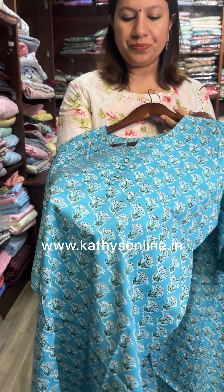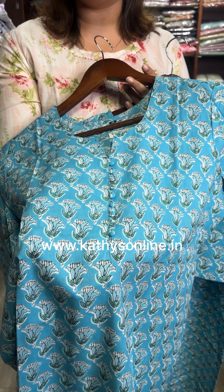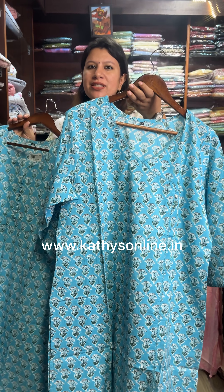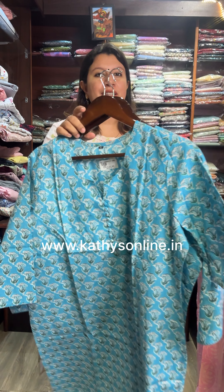This is the neck pattern on the 38 size. This is the neck pattern on the 48 size. The price difference is $695.